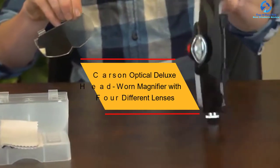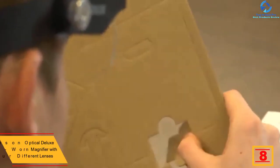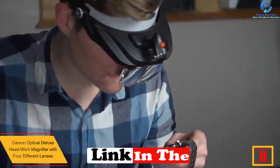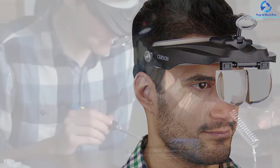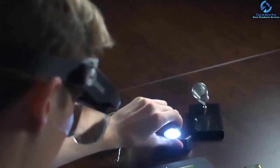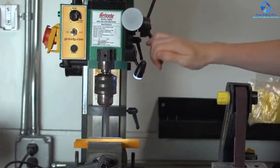At number eight, we have the Carson Optical Deluxe head-worn magnifier with four different lenses. The adjustable headband comes with a quick-release button for simple and fast transitions, making it usable by people with different head sizes. The LED lighting is also adjustable to your liking. The LED lamp features a magnetic base that can attach to metallic surfaces as an additional light source. It has a cordless design and comes at a relatively affordable price.